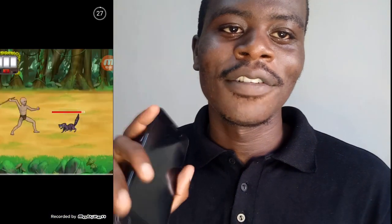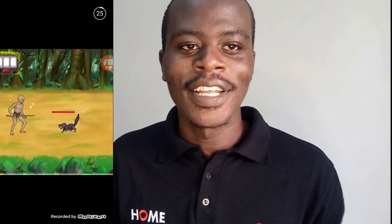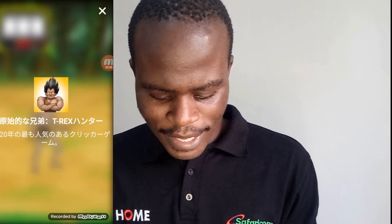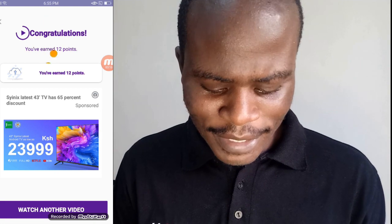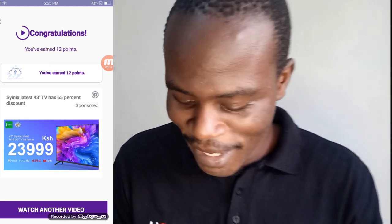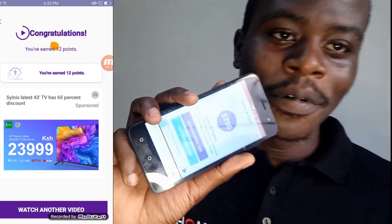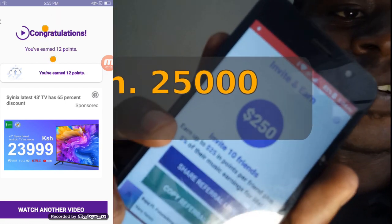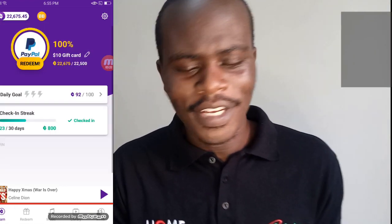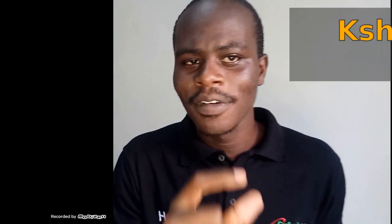You just need to be patient — don't hurry. They will pay you at the right time. Another thing I wanted to mention is a new feature they introduced recently that wasn't there before: you can now invite people and earn up to $250. That is around 24,000 to 26,000 Kenyan shillings.